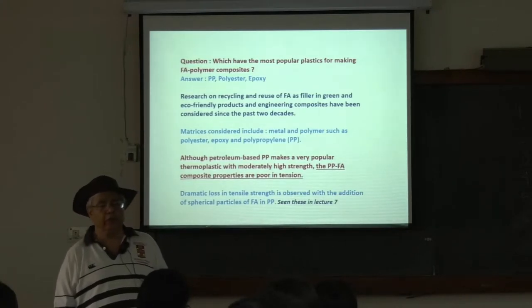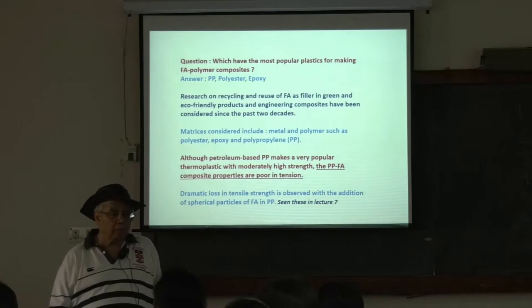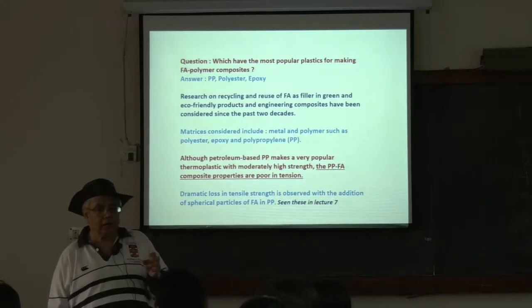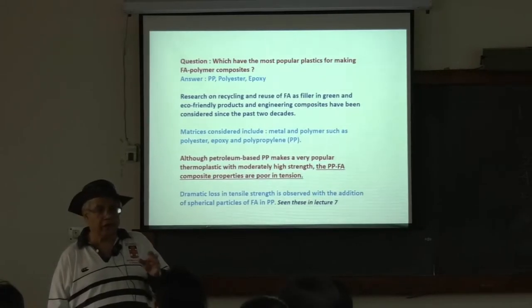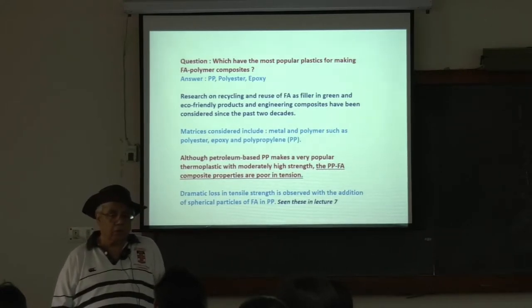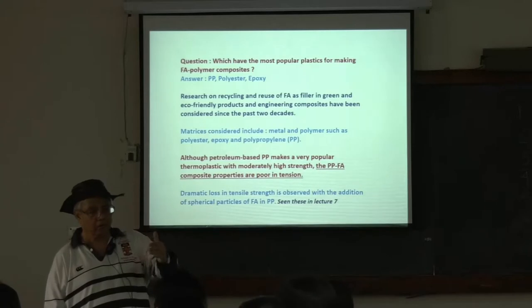When you are putting one phase into another, density can make a difference, but if you can prevent the fly ash from moving — in the case of epoxy and polyester thermosets, they cure within about half an hour to forty minutes. If you put fly ash in close to final curing, then fly ash cannot move. These are the important aspects for metal matrix composites.